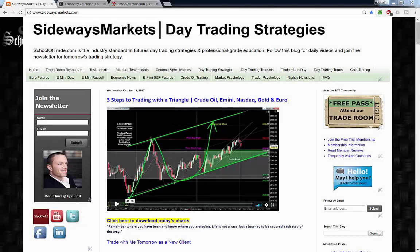It's about that time of day again. My name is Joseph — Thursday evening, October 12th. Welcome back to your nightly newsletter. We're covering crude oil, S&P, Nasdaq, gold, and euro this evening.